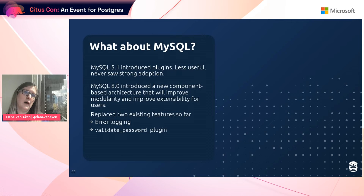What about MySQL? MySQL introduced a similar concept of plugins in version 5.1, but one of the great things about Postgres is that it was built with modularity and extensibility in mind from day one, so it can do extensions very well. Whereas for MySQL, this was not the case — the plugins just weren't as useful, they were more cumbersome, and they never really saw any strong adoption.